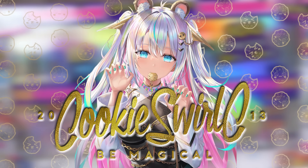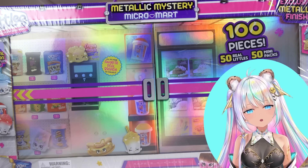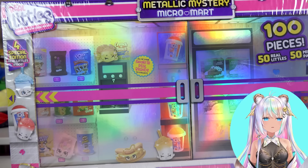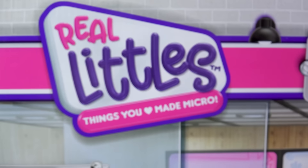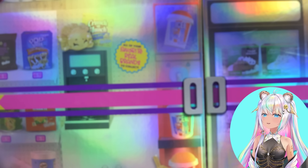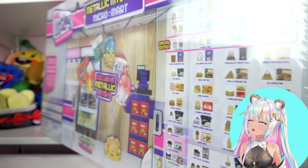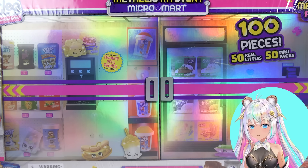Hey you guys, welcome back to a video with me, Cookie! We're going back into the day — well, we're actually not going that far back. This is a giant set, as you can see it's very big, and it's actually a Real Littles set. Because I don't think Shopkins are called Shopkins anymore — they've had a glow up to the name Real Littles. This is the Metallic Mystery Micro Mart, and it actually looks like we're going into a store, about ready to walk right in. It says it comes with an exclusive metallic finish.